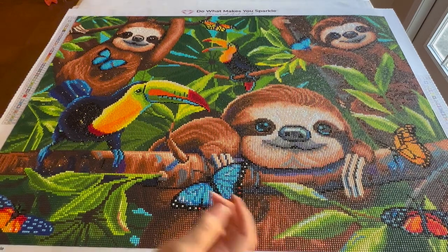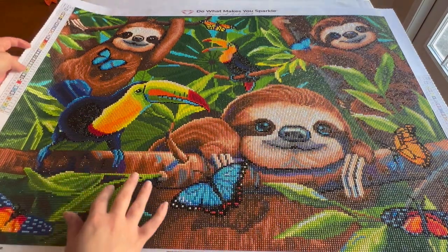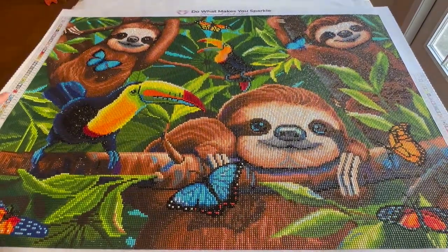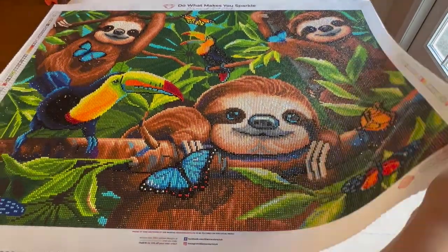I actually started the Sloth Puzzle before the Star Wars and Space Diamonds event and didn't finish it because I wanted to do the event and couldn't do both at once. I started it April 16th and finished it June 5th. It's 75 by 55 centimeters, 49 colors, round, from Diamond Art Club, with two ABs — a white and a blue. You can see the white AB in the sloth's face and the blue on the bird and butterfly. I love sloths — they're amazing.